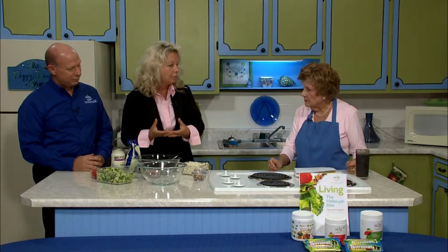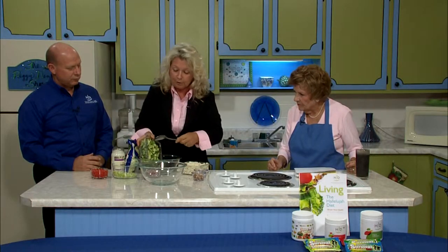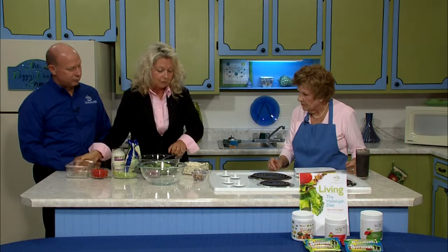Do you remember years ago when we had the pea salad filled with cheese and peas? We are taking that and changing it to make it a lot healthier. We started out by creating just little florets of broccoli, cut up into small pieces.